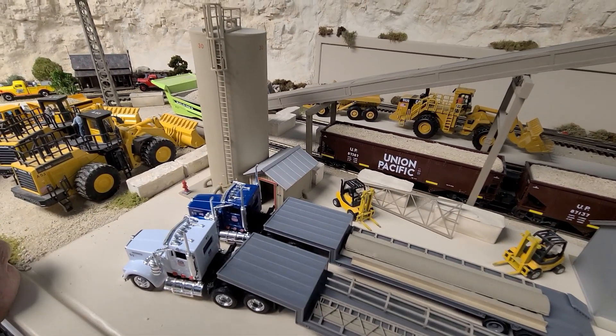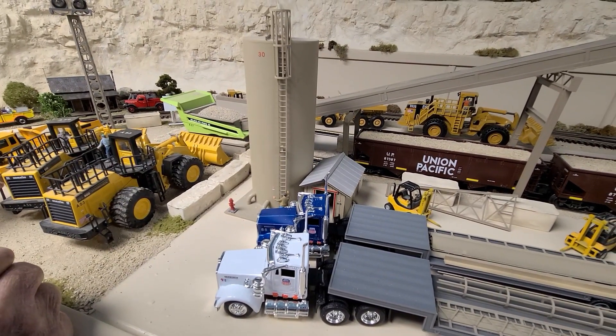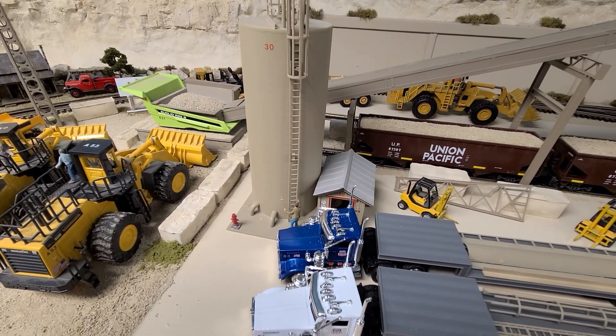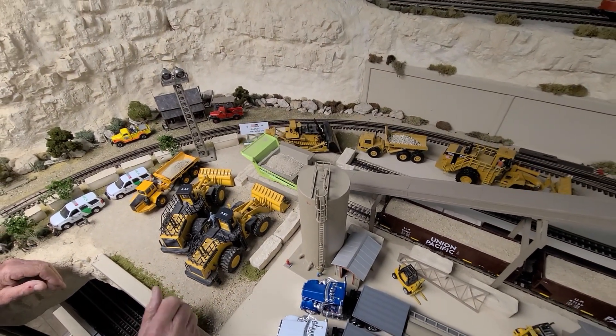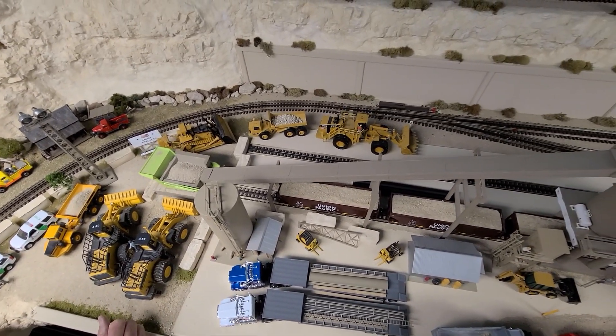Coming on down, this is the water plant for the whole quarry. It provides clean water. And if you look at the conveyor, the long conveyor is coming in and filling up the silos continuously.